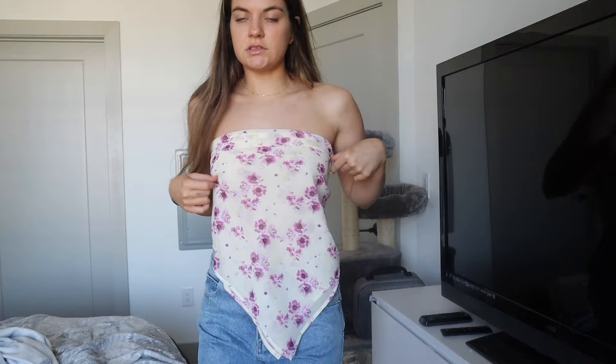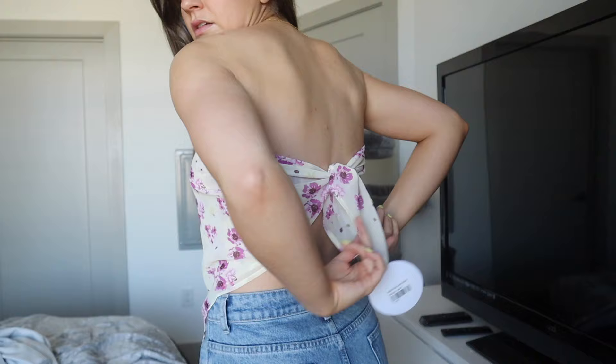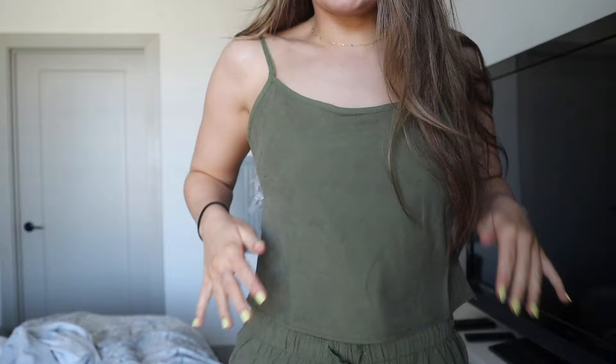Next is that scarf top — I love this. I'm also wearing it with my Tropicana shorts and I think these go super well together. It's so cute! You can tie it as tight or as loose as you want in the back. It's giving spring!